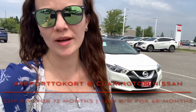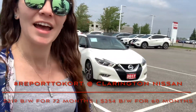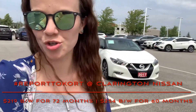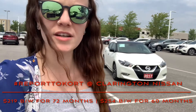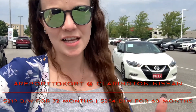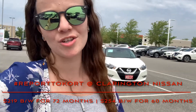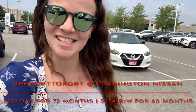Alright guys, there you have it — a quick look at this gorgeous 2017 Nissan Maxima Platinum. The Maxima is our luxury sedan and this thing is fully loaded with all the bells and whistles you could ask for. One previous owner, no accidents, just over 75,000 kilometers — this one is a treat. It's a 3.5 liter V6 engine, front wheel drive. If you'd like to finance, I can get you into a 72-month plan for $219 bi-weekly — taxes in, no money down — or a 60-month term at about $254 bi-weekly. Come by Clarington Nissan to take this beauty for a spin. Thanks for watching, have a nice day — see you next time!